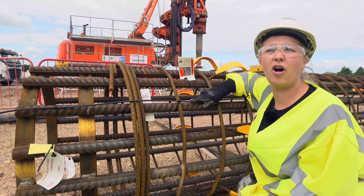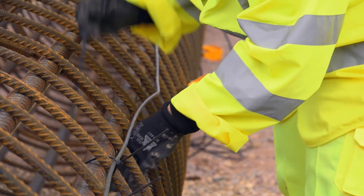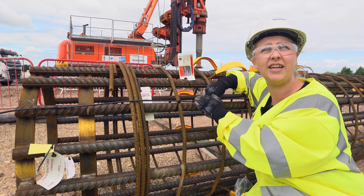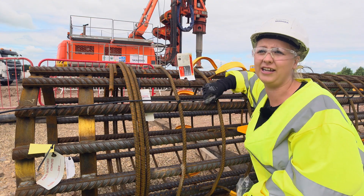We use fibre optic cables on our reinforcement cages because it's a much safer and easier way compared to the process we used to use, where we used sonic tubes inside the cage. Fibre optics are done all on the outside of the cage, which makes it a much safer and easier process.